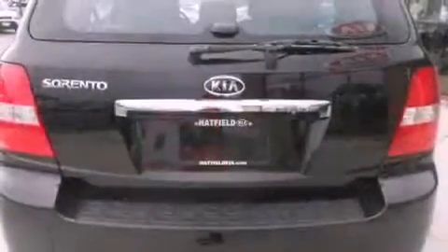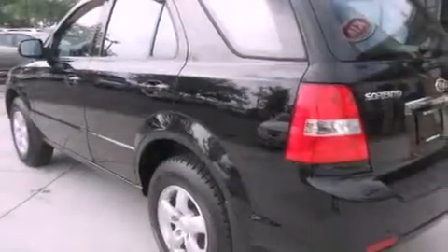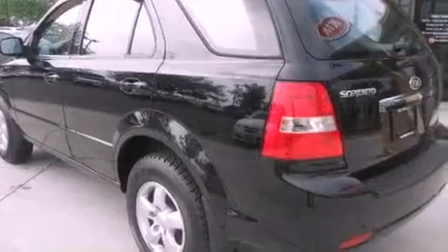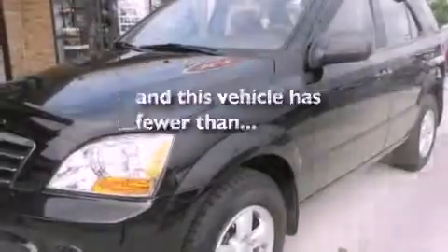Features include a low-tire pressure indicator, air conditioning, cruise control, a CD player, a passenger-side vanity mirror, a full-size spare tire, roof rails, stability control, and a split-folding rear seat.